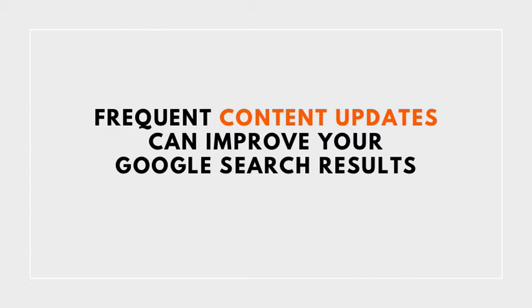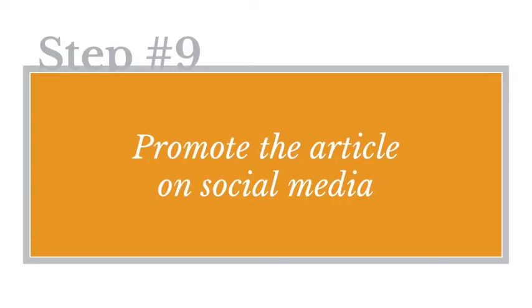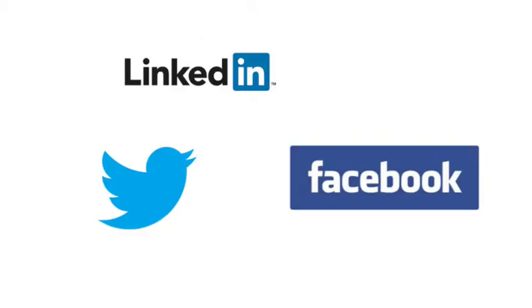Step number nine: promote the article once it's on your blog on social media. That way you get more eyeballs on your content by sharing links to it on social media platforms such as LinkedIn, Twitter, and Facebook.